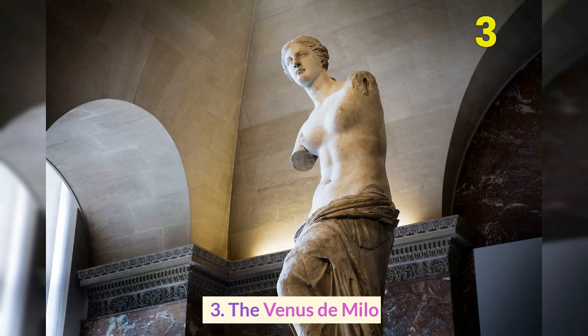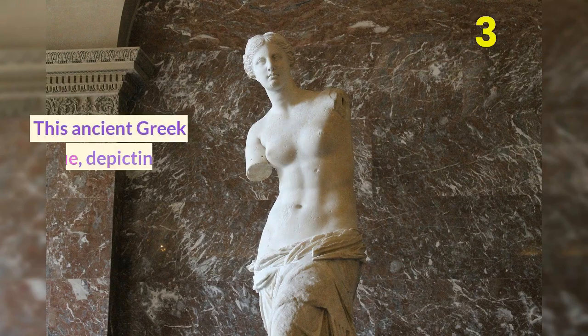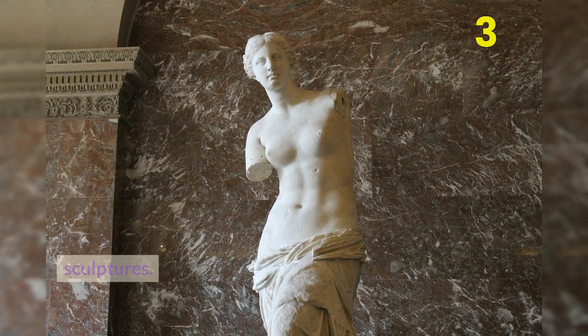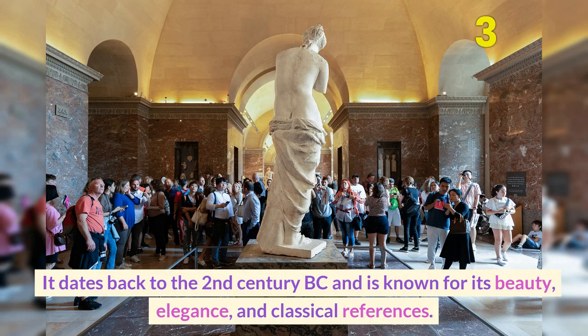Number 3: The Venus de Milo. This ancient Greek statue, depicting the goddess Aphrodite, is one of the Louvre's most famous sculptures. It dates back to the 2nd century BC and is known for its beauty, elegance, and classical references.